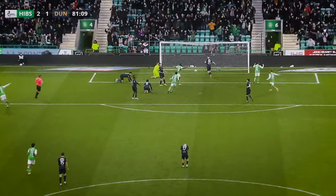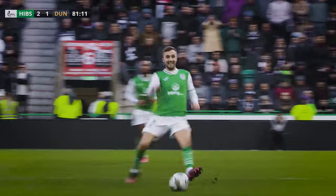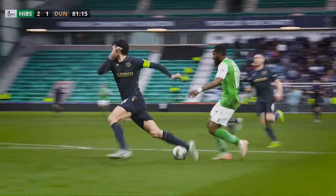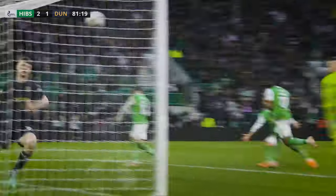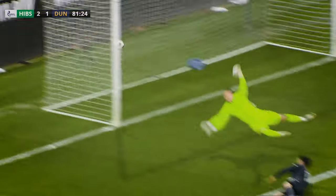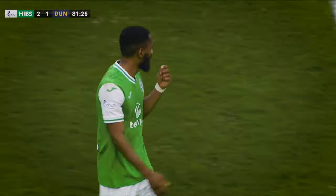Brilliantly timed run, beautiful ball by Venti. He cuts inside, sends the defender the wrong way, and the composure when he comes onto his left side. It's very, very clever because he knows he's going to cut inside, but it's absolutely brilliant to go back on his side. He just takes his time. 84 minutes gone.